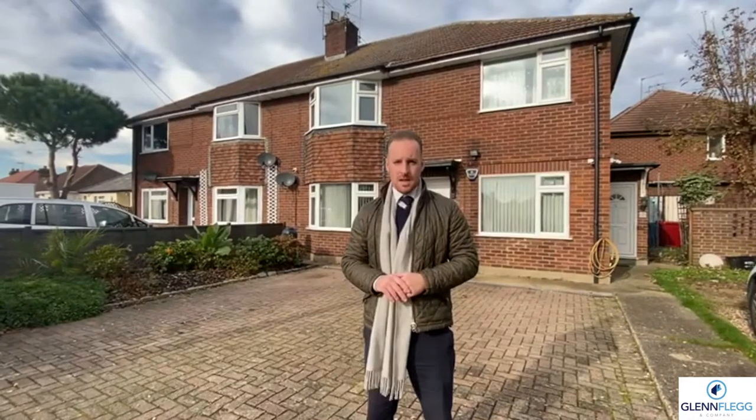The property is currently on the market for a guide price of £325,000. It has a lease of 99 years. Service charges are non-existent and you have a ground rent to pay of £200 a year.